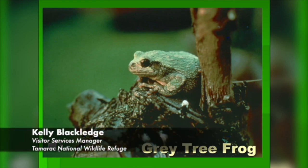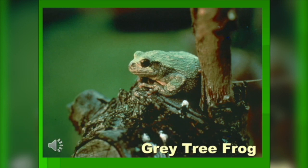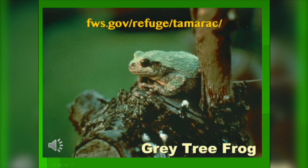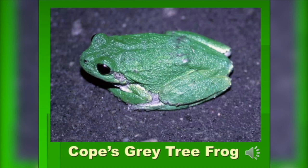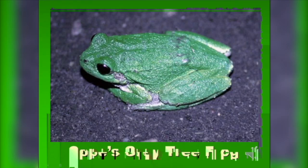Gray tree frogs have a sound that is kind of like a giggle. There's also one called Cope's gray tree frog which looks exactly the same but has a slightly different sound. The only real difference is a chromosome, but they've decided to call it a totally different species because of that. Once it warms up a little more, into maybe June, we'll start hearing the northern leopard frog.